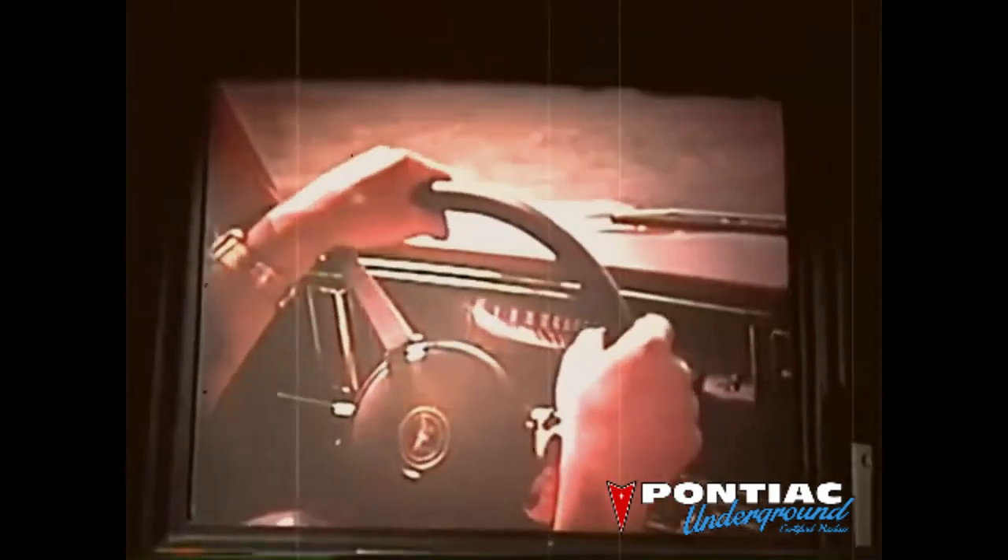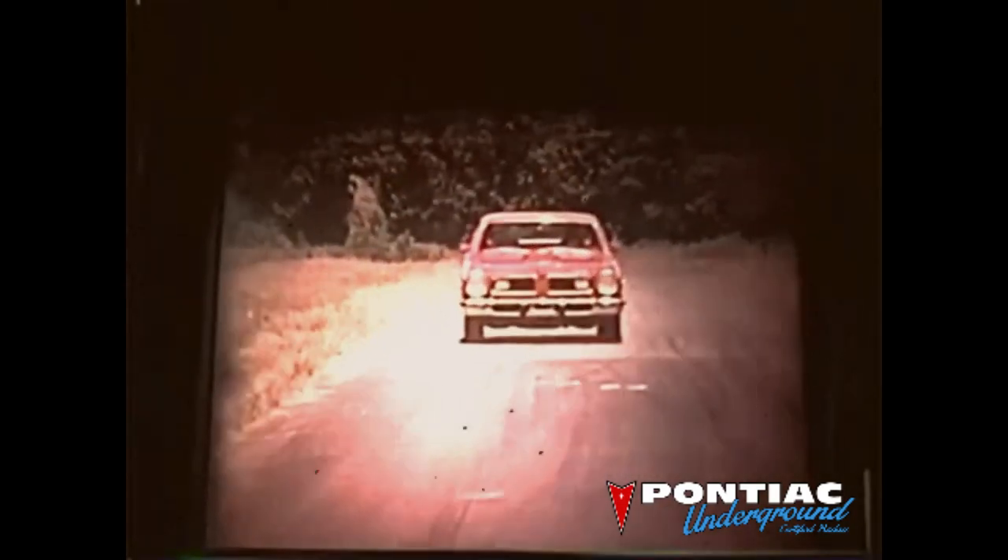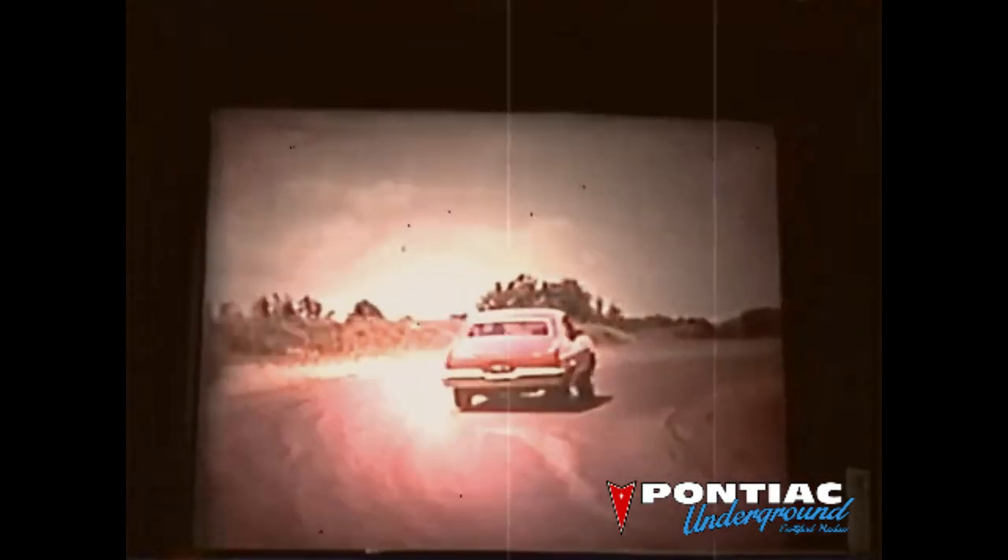GTO. Now, for 1974, Pontiac introduces a car that is 199.4 inches long, 72.5 inches wide, weighs approximately 3,674 pounds, and comes with a 350 cubic inch four barrel V8 engine. Coming at you, it looks like this. We call it GTO. It's driving you have to try out for yourself.